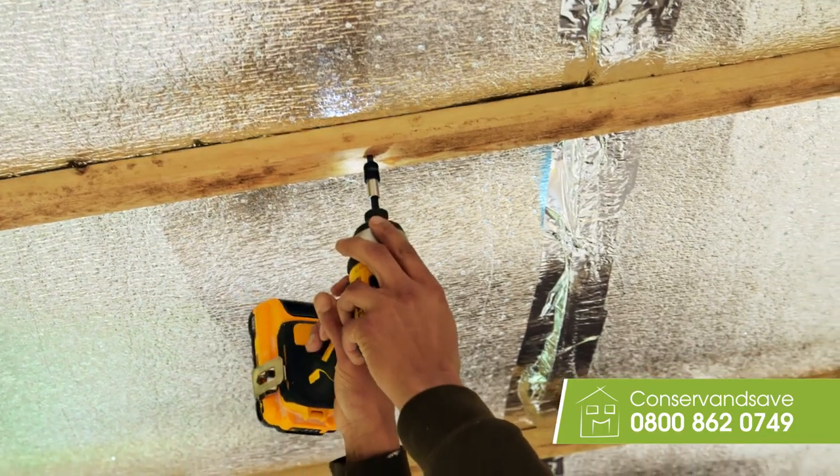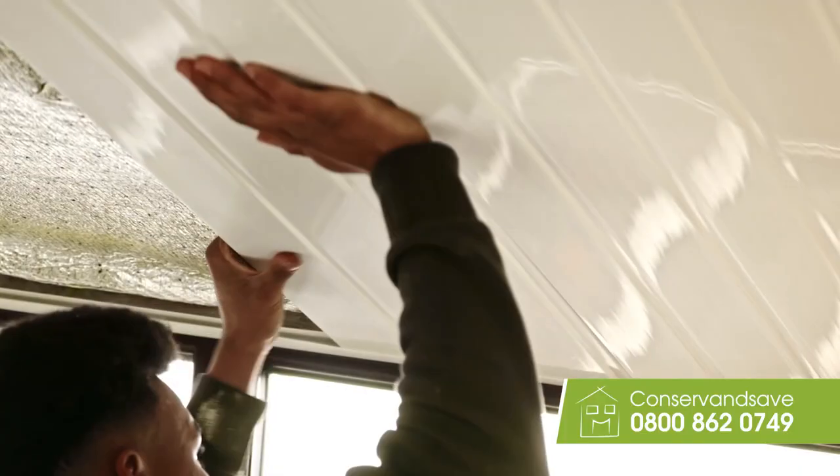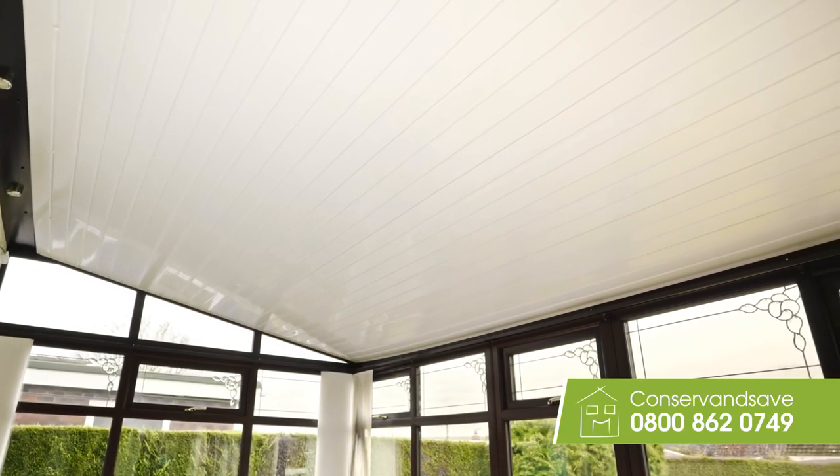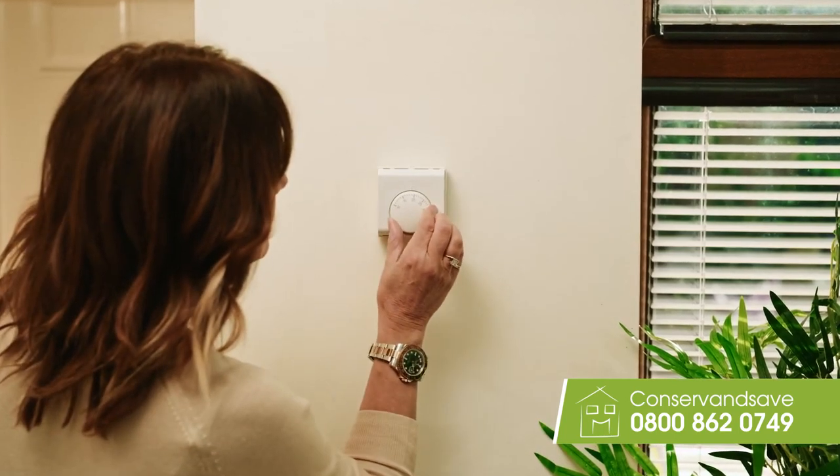Conserve and Save are so confident in their conservatory roof insulation system, they've told me this ad doesn't need gimmicks. The special foil regulates the temperature, and the UPVC panels give the ceiling a beautiful finish. So the room is usable all year round. You could even save money off your energy bills.